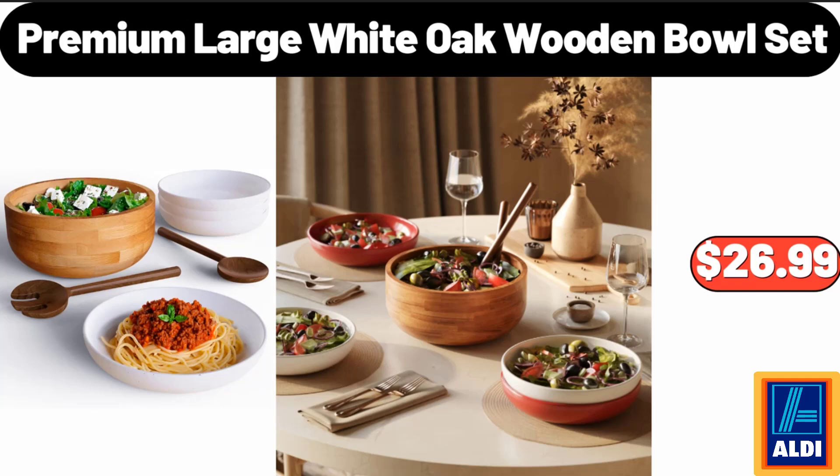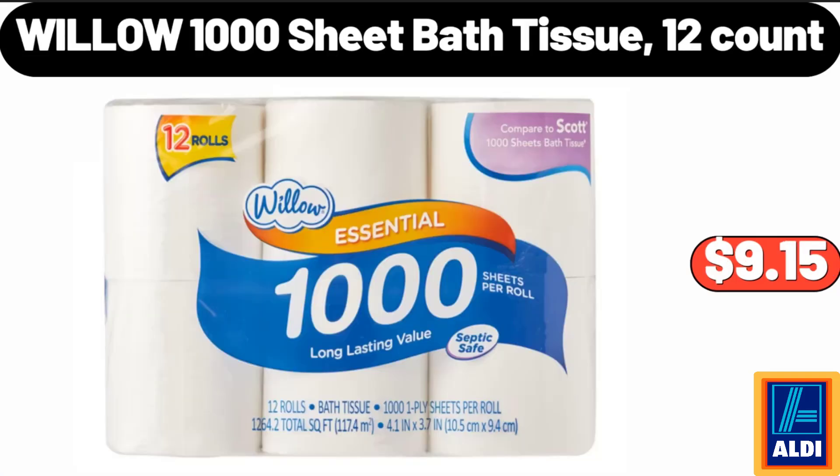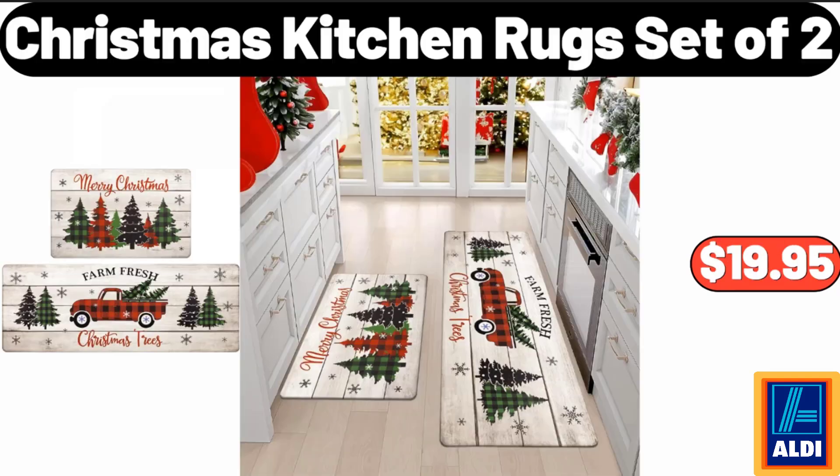Premium Large White Oak Wooden Bowl Set, $26.99. Willow 1,000 Sheet Bath Tissue, $9.15. Christmas Kitchen Rugs Set of 2, $19.95.